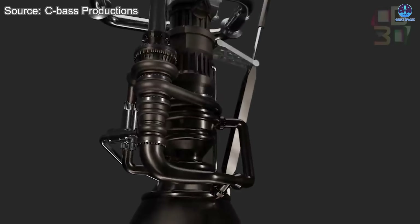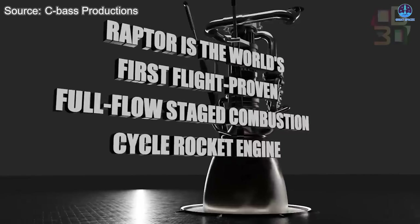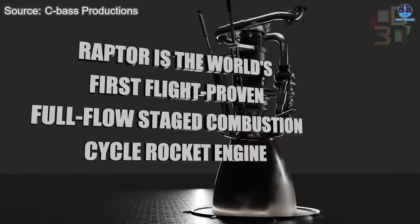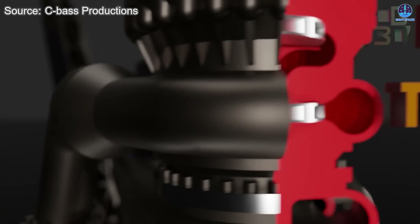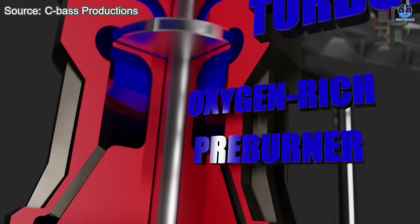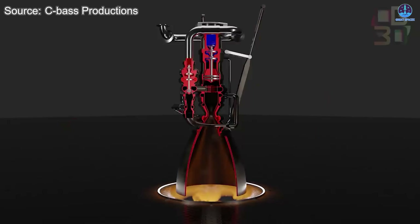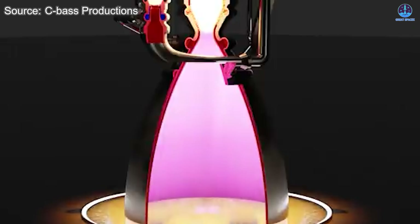So what makes this engine so complex to start? Raptor 3, like its predecessors, uses a full-flow staged combustion cycle, powered by liquid methane and liquid oxygen. This is one of the most sophisticated engine cycles in rocketry. It delivers high performance and reusability, but it also requires an extremely precise series of events during ignition.